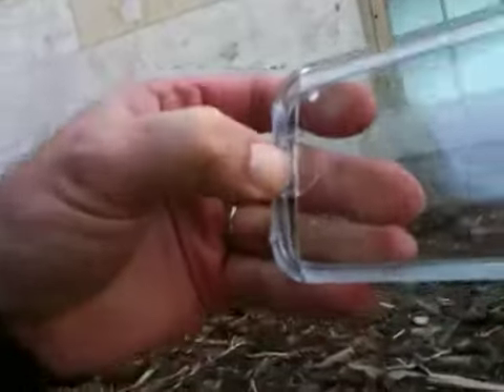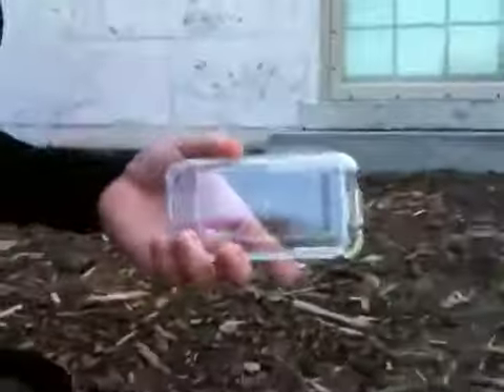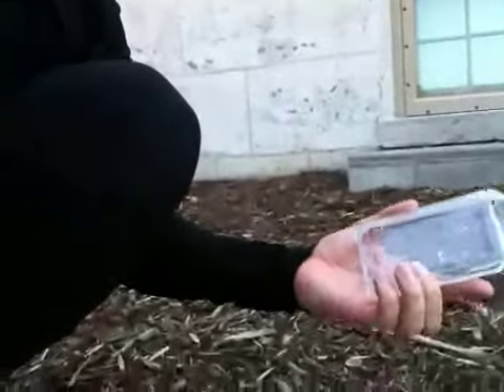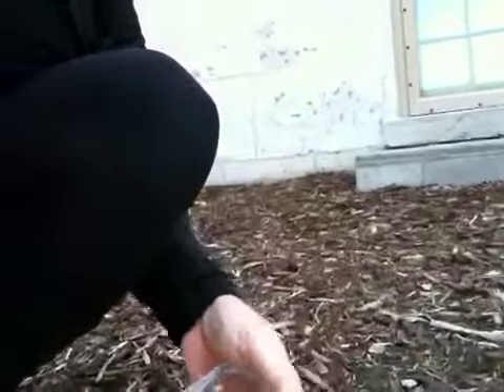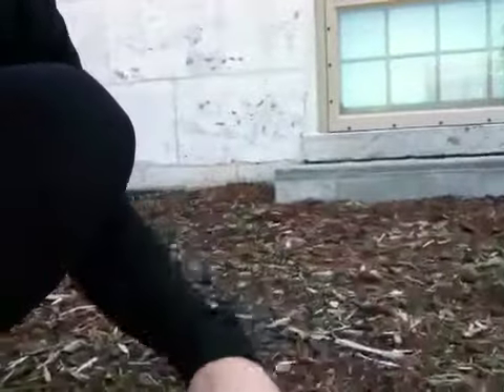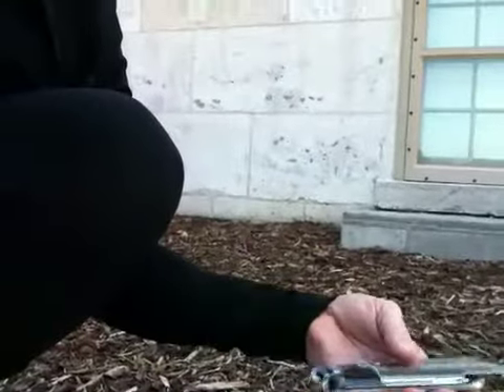It'll take me a moment to get this adjusted. What you see on the back is you push down on this little button and the case slides off. You take your phone, insert it this way, and then slide the back of the case back on.